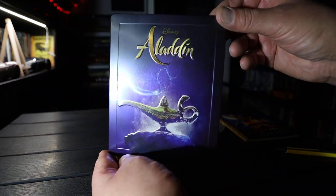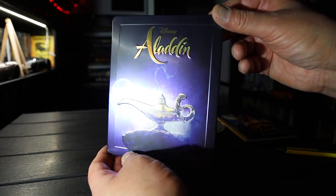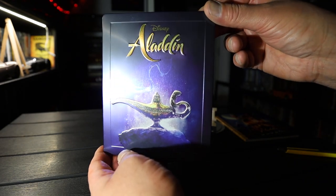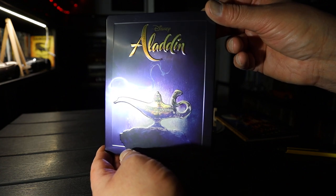Aladdin on 4K steelbook from Disney. If you're into collecting steelbooks, 4Ks, Blu-ray, please subscribe and like the video. See you in the next one. Bye bye.